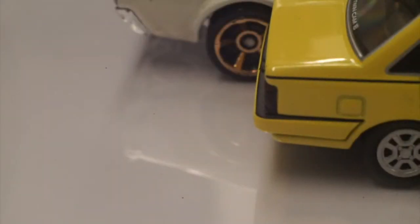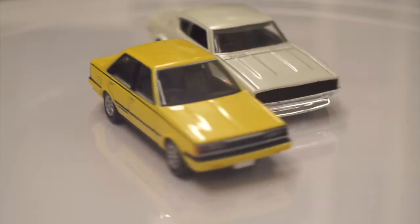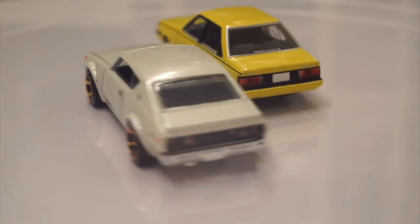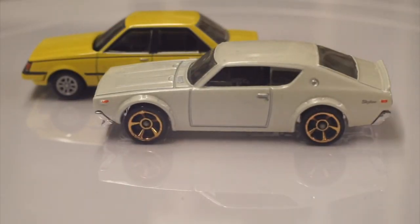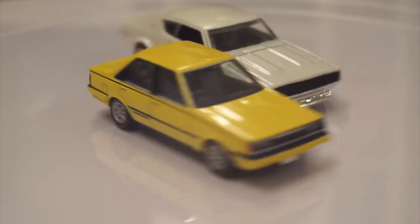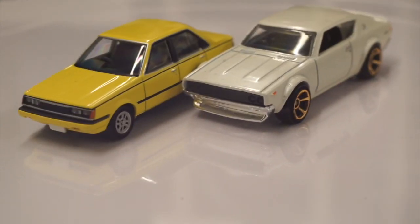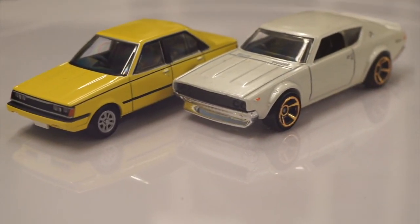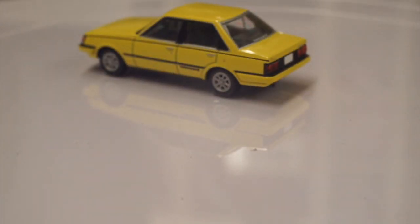Of course there's a price difference - probably ten times. That Skyline cost me 1 euro 50, and the Tomica Limited Vintage is most of the time around 10 to 15 euros, probably equally in dollars. If I really have to choose between the two, I naturally take the Carina.